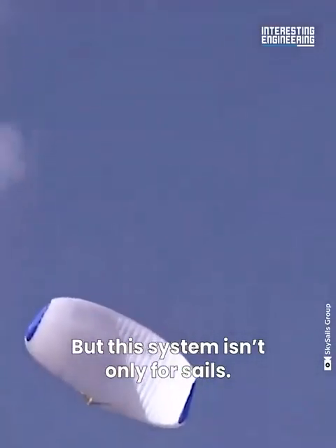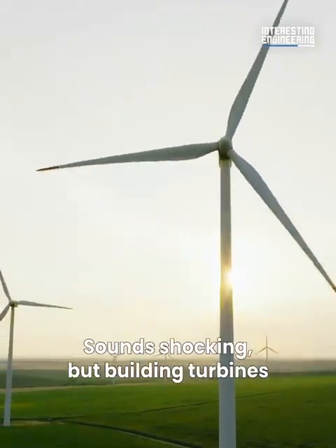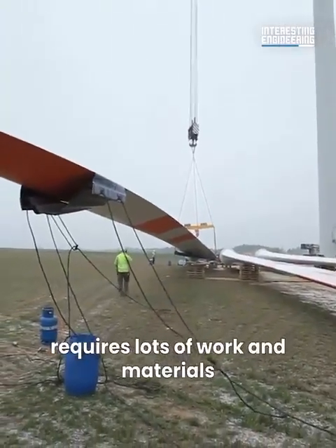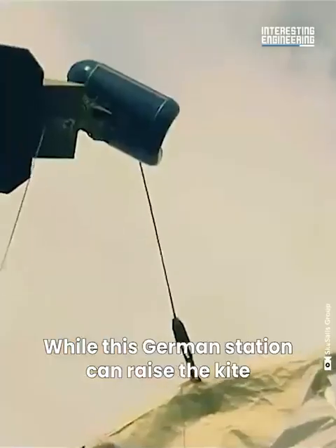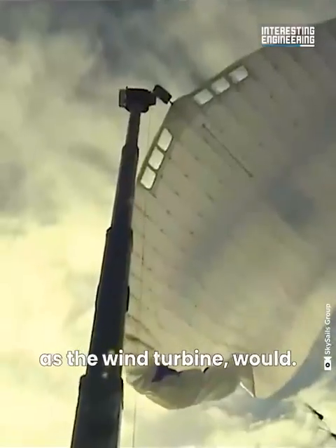But this system isn't only for ships — it's also an alternative to wind turbines. Building turbines requires lots of work and materials, while this German station can raise the kite up further and get the same, if not more, energy as a wind turbine would.